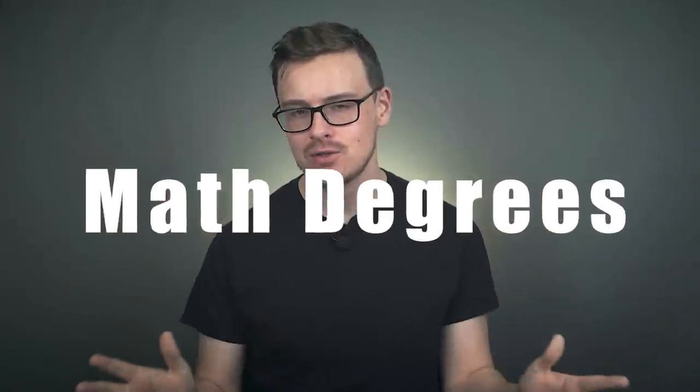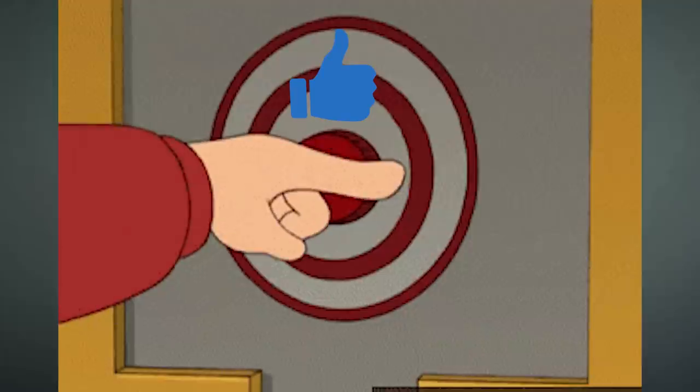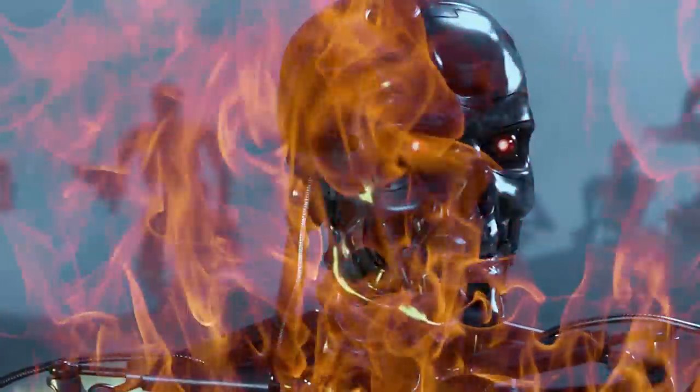The highest paying math degrees — that's what we're going to be talking about today. But before we jump into that, let's make sure to gently tap the like button in order to defeat the evil YouTube algorithm.